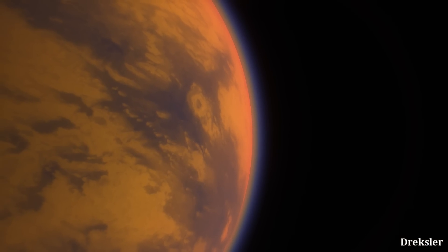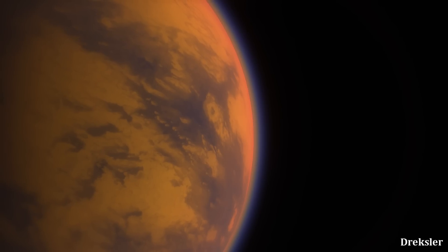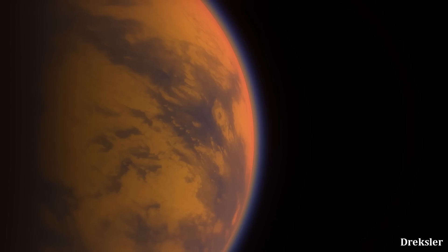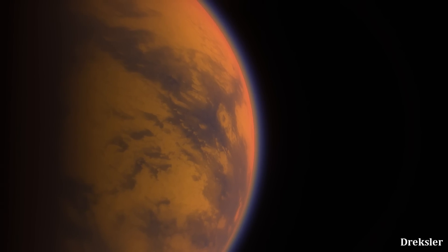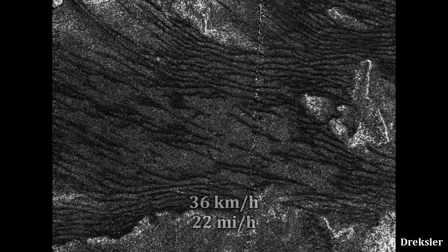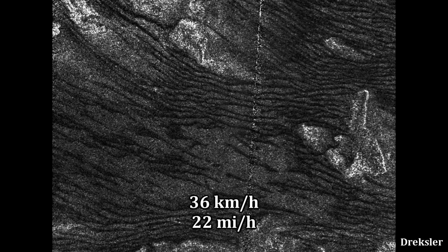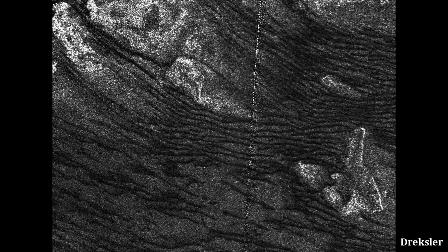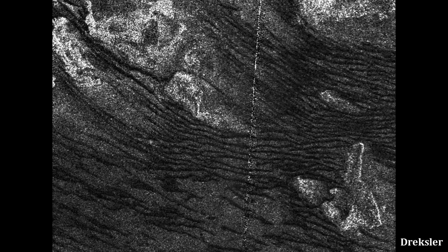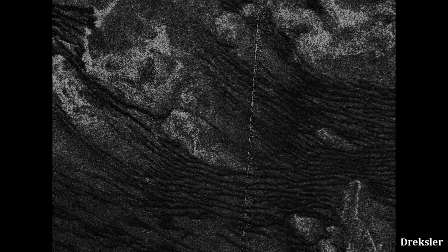One solution to this problem says that every time Titan is in equinox — when it has days and nights of equal length, which happens about every 15 years — that is when intense methane storms form. As a result, winds at speeds of about 36 kilometers an hour start blowing eastwards. These winds are powerful enough to move the grains of sand, which is why the dunes are aligned eastwards despite the most prevailing winds blowing west.